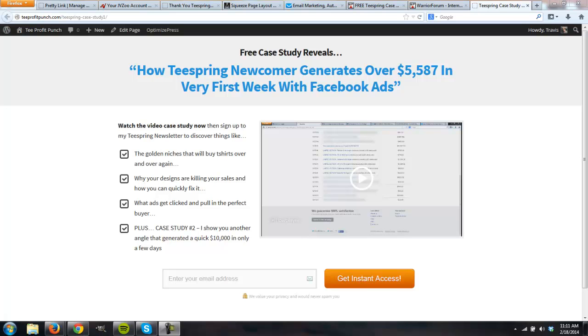Hey, what's going on? Thank you so much for joining me today. My name is Travis Patel. In this video, I'm going to show you a quick case study on some advertising I've been doing over the past 24 hours in the internet marketing niche.